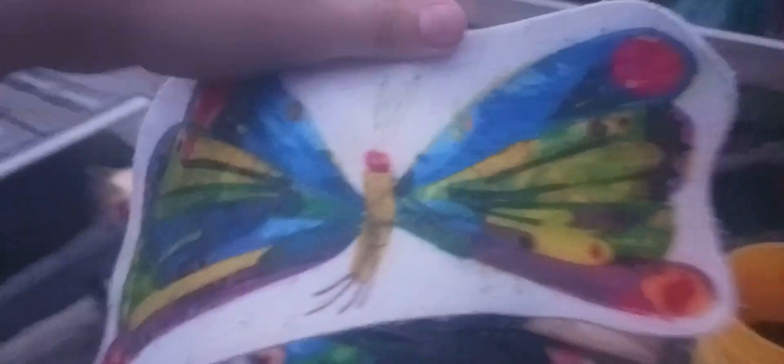It then builds a silky skin all around itself. Now, basically, it's living in its own little house. It stays inside here for about two weeks, and then — pow! — it comes out, and then it has two wings! Now we can see that it is a butterfly!